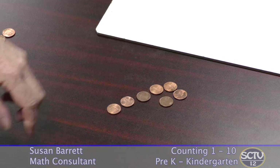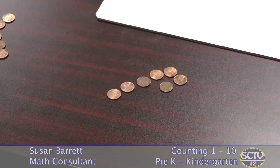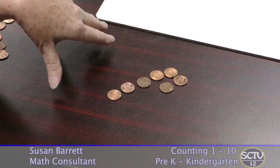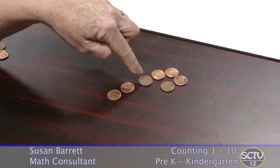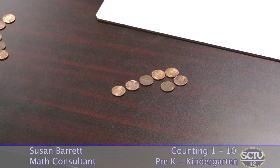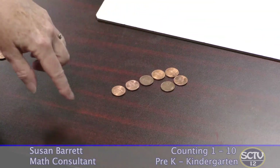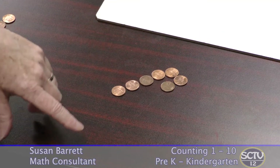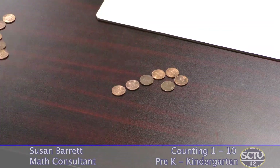An interesting thing is that after your child has counted out the given number — in this case, seven — if you ask her how many do you have, you might be surprised to see her go back and count them all again. It seems obvious to us that the last number you say when counting tells you how many there are in all. That's not obvious to kids when they first start. If your child goes back and counts them again, that's perfectly fine — it's just something to note.